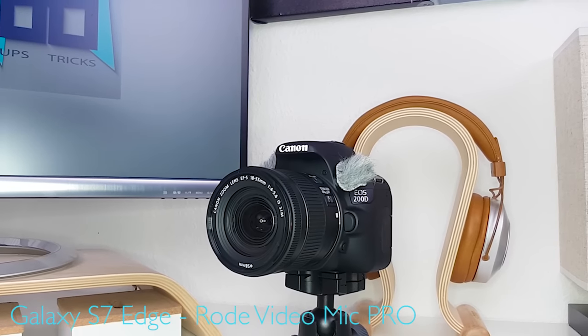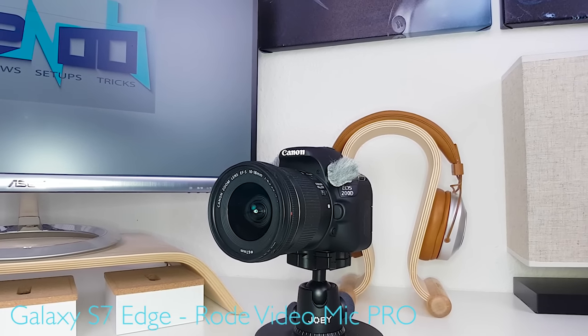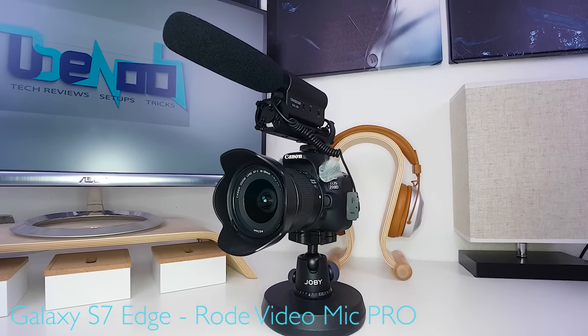If, however, you predominantly want to use this camera for vlogging, you might be interested in an upgrade.